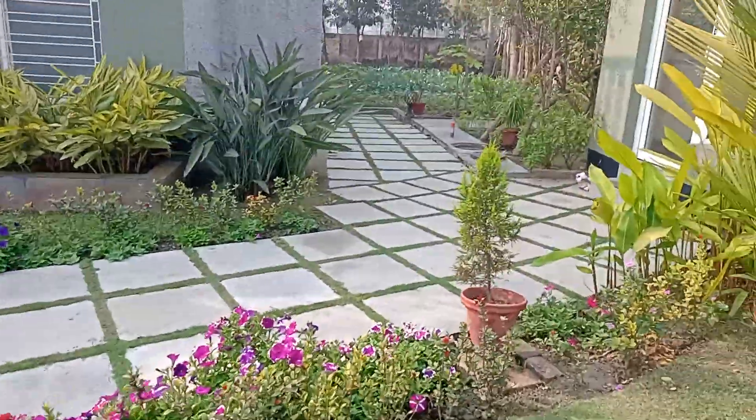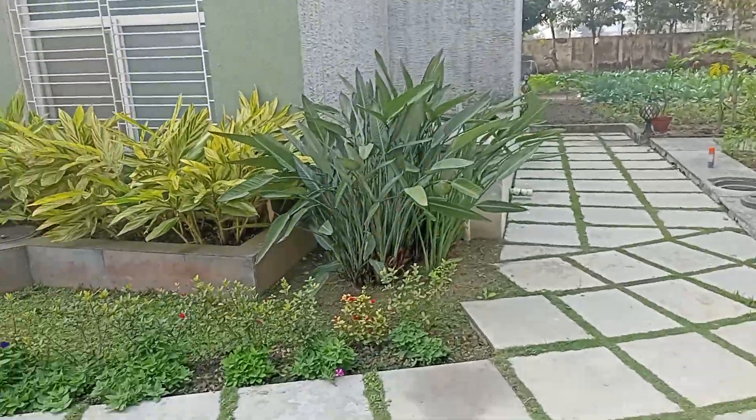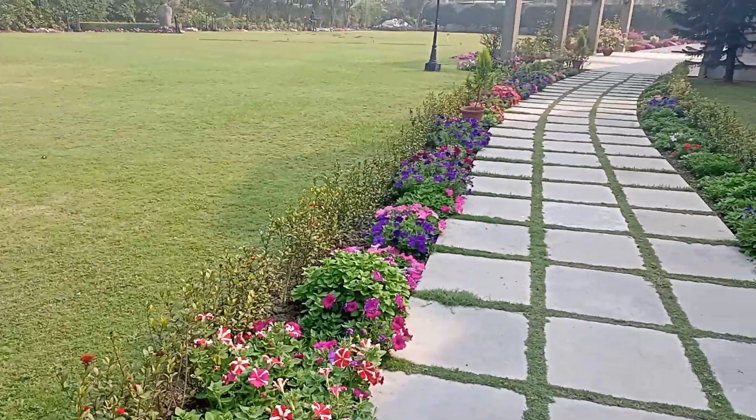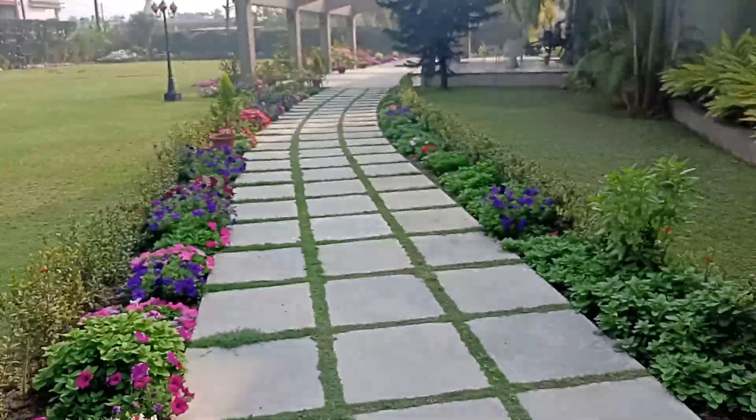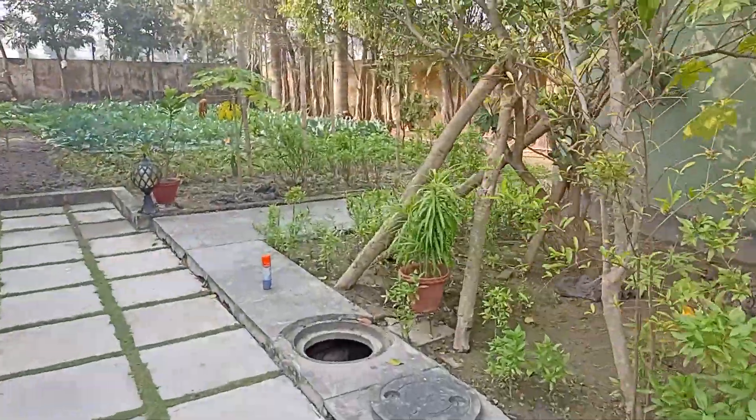You can see the petunias have absolutely exploded. There you go — the other side of the kitchen garden.